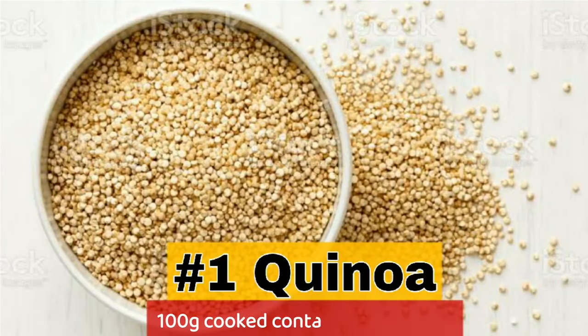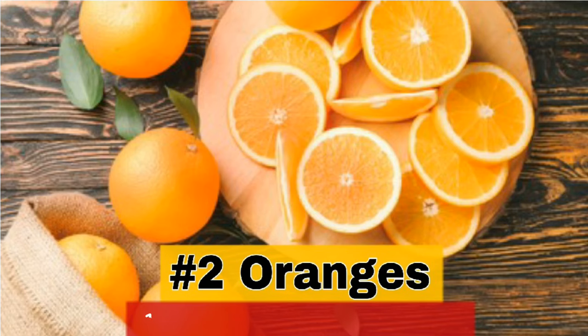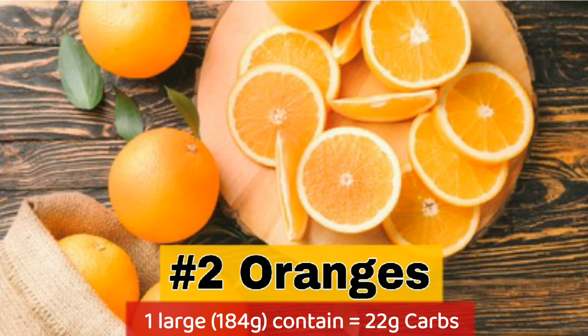1. Quinoa — 100g cooked contains 21.3g carbs. 2. Oranges — 1 large orange contains 22g carbs.